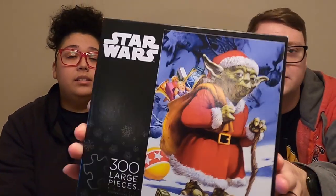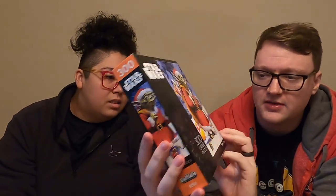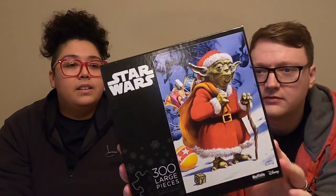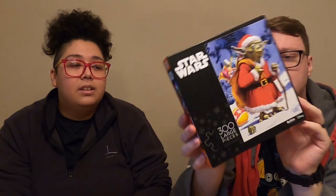Next we have a 300-piece Star Wars puzzle. I couldn't find the title anywhere on it specifically, but it's from Buffalo Puzzles, which is a brand that we've bought from quite a lot. It's Santa Claus Yoda. It's 300 pieces with large pieces, so it'll probably be a little easier to do. Again, this will be another Christmas time one.